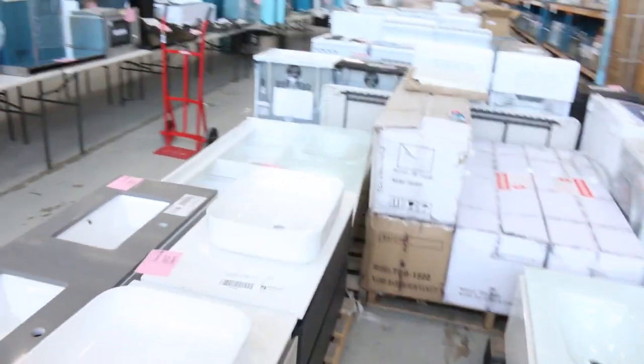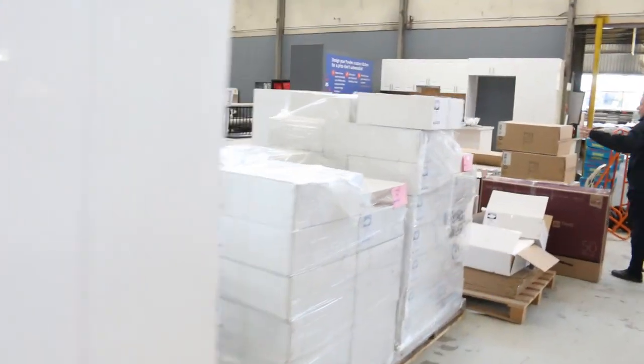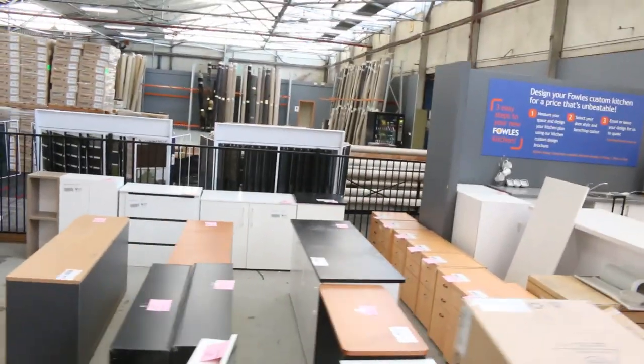Moving through here, you've got some complete kitchens. Still got a couple of these beds — queen size and double beds, some with the gas lift. Across through here, loads of vanities. And have a look at all this office furniture that's come through. So we've got some X-Display, X-Hire, all kinds of bits and pieces with the office furniture. That'll all be unreserved. Beautiful looking stuff through there.